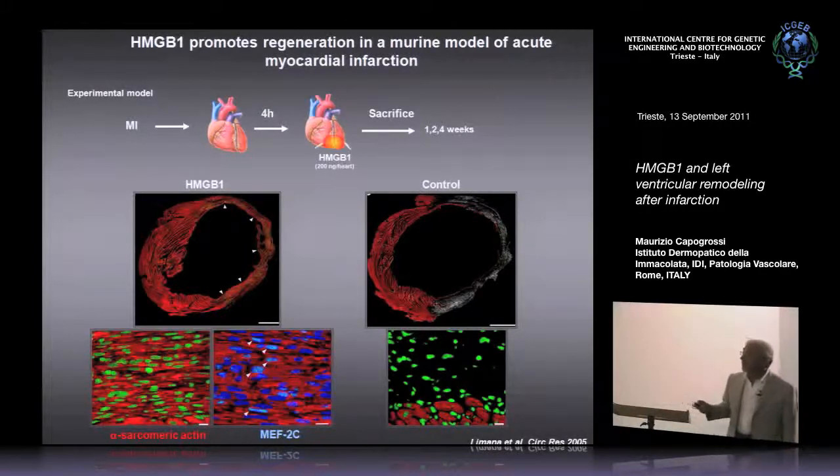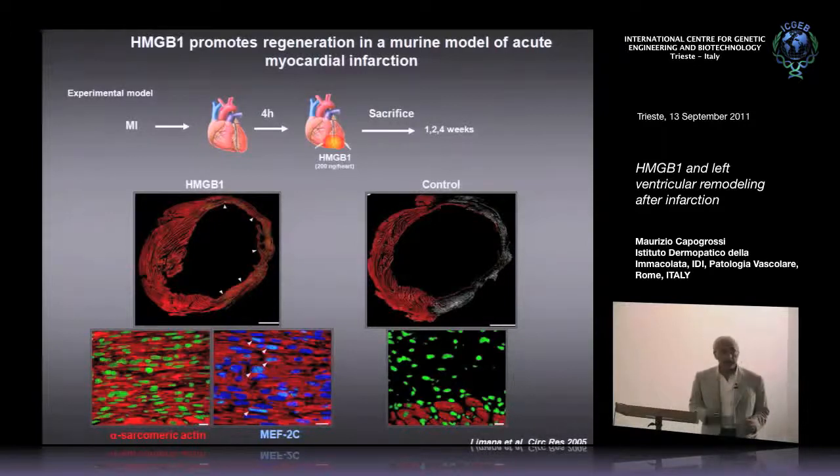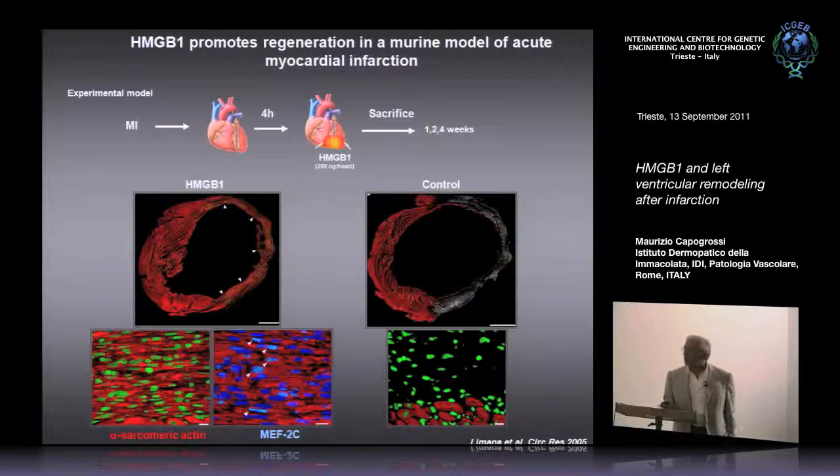At higher magnification of the infarcted wall of hearts treated with HMGB1, we find myocardial cells expressing alpha sarcomeric actin. In some of the nuclei, we find expression of MSC2. One point that has to be realized is that these myocardial cells are fairly small — an adult cardiac myocyte is around 17,000 micrometers in length in its long axis, while these cells are around 7 to 12 micrometers. This problem of small myocardial cells has been found by a number of investigators working in regenerative medicine, both when transplanting cells and when giving drugs like IGF-1.